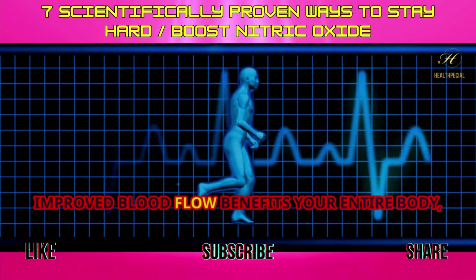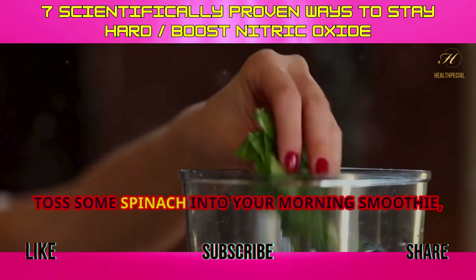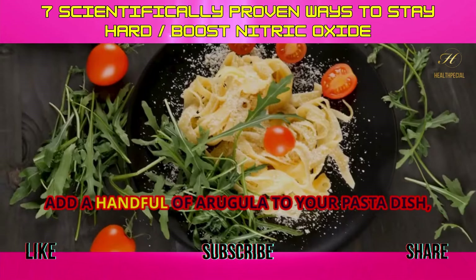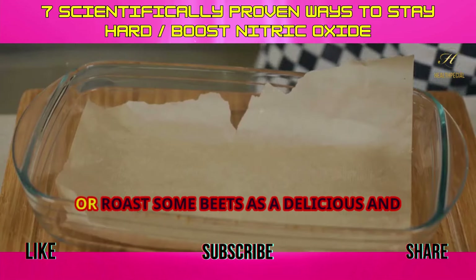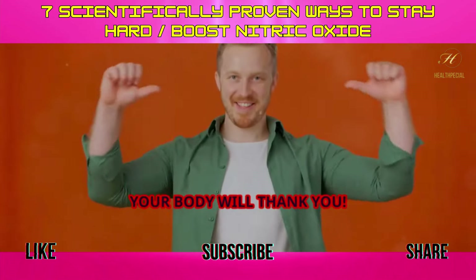Improved blood flow benefits your entire body, from your heart to your brain. Toss some spinach into your morning smoothie, add a handful of arugula to your pasta dish, or roast some beets as a delicious and healthy side. Your body will thank you.